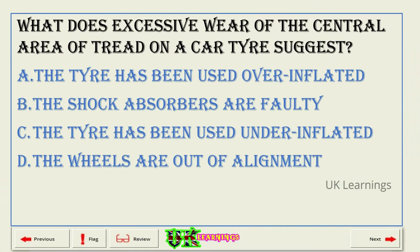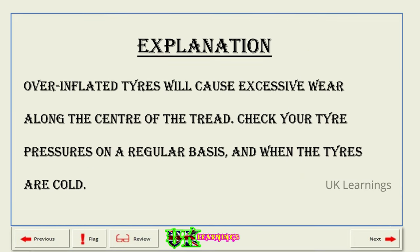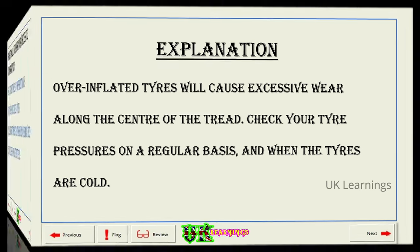What does excessive wear of the central area of tread on a car tyre suggest? A. The tyre has been used over-inflated. B. The shock absorbers are faulty. C. The tyre has been used under-inflated. D. The wheels are out of alignment. The correct answer is A: the tyre has been used over-inflated. Explanation. Over-inflated tyres will cause excessive wear along the centre of the tread. Check your tyre pressures on a regular basis, and when the tyres are cold.